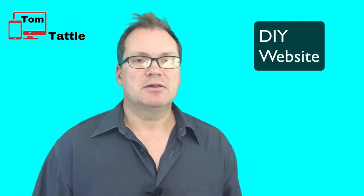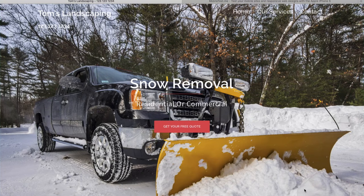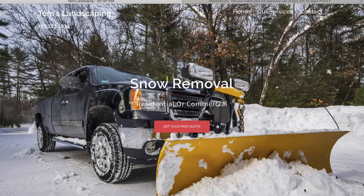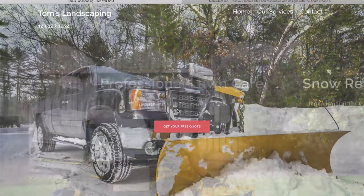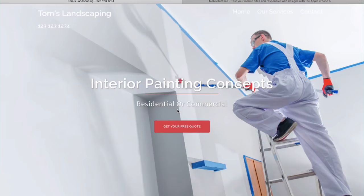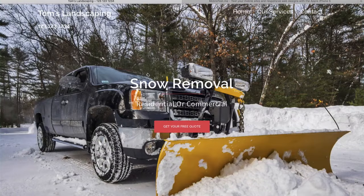So let's see what the website will look like. Here we are at the professional looking business website that you will be creating. This is an example of a landscaping website that I've created just for demonstration purposes. But keep in mind, you can simply change out the images to match your own business. For example, if you had a cleaning business, a roofing business, or a painting business, it's just a matter of changing out the images to suit your business. It's very simple.